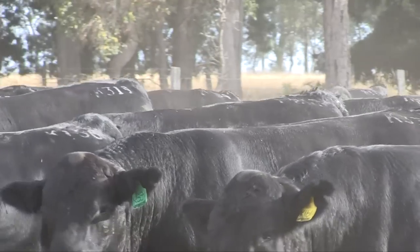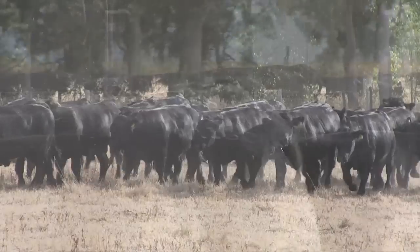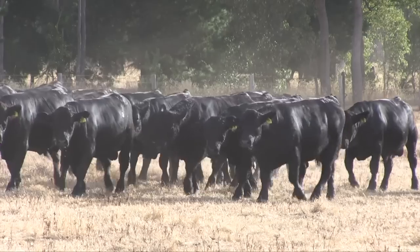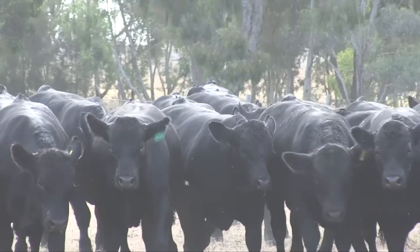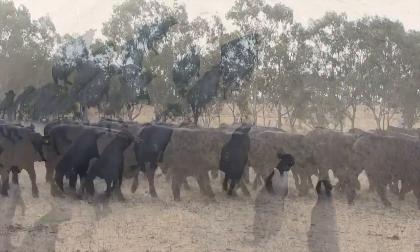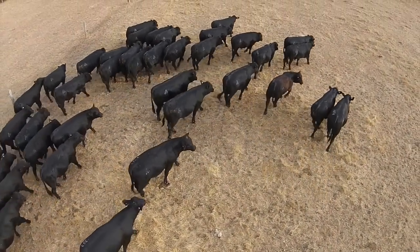Tell us a bit about yearling bulls. Why are you offering yearling bulls? What's the advantage to the producer? Well, it's basically come about when we first started — we decided to offer them as yearlings simply to get them out there, and it's just become a good management practice where our clients get to use bulls a year earlier than they normally would. We haven't got bulls running around the paddock as two-year-olds taking up space, so we're able to run more cows and basically get the bulls out there working at a younger age.